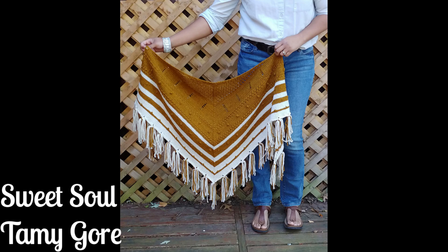The other is the Sweet Soul by Tammy Gore. It's got a really fun combination of color play, a little bit of lace, some texture, some fringe, some bobbles — it's got all the fun things. It's another worsted weight shawl, and I don't know if it'll stay worsted when I actually make it. But it's on my queue and I'll get to it someday soon, hopefully.